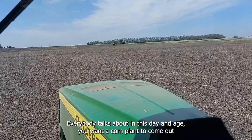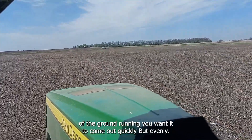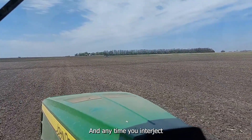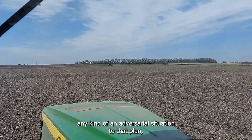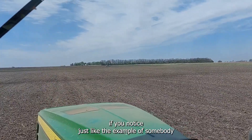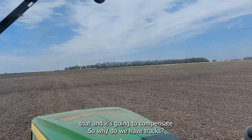Everybody talks about it in this day and age: you want a corn plant to come out of the ground running. You want it to come out quickly and evenly. Any time you interject any kind of adversarial situation into that plant — just like the example of somebody stepping on your foot — that plant is going to notice it and it's going to compensate.